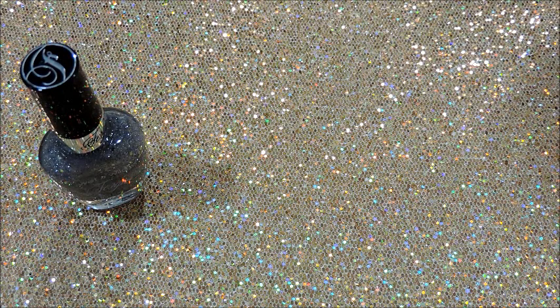Hey Dolls, welcome back to Divi Dolls Flawless. Today's video is just going to be a super quick nail polish haul, and all of these items were actually purchased from Rite Aid.